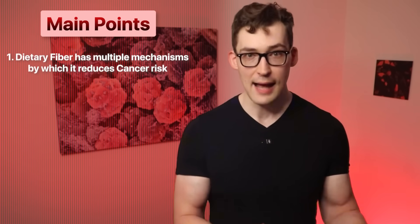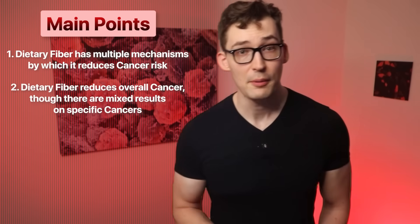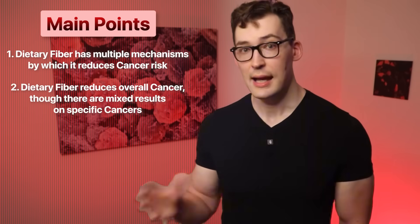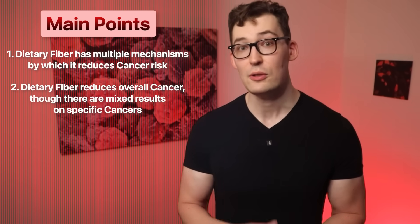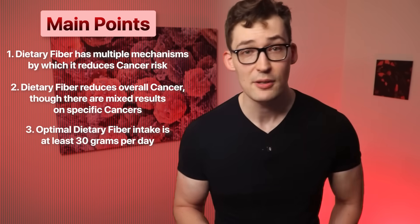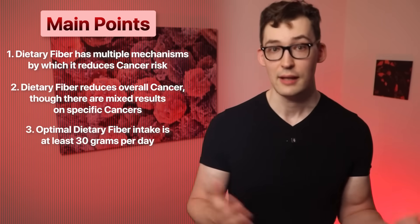That leaves us with a few main takeaways. One: dietary fiber has multiple discovered mechanisms by which it reduces cancer risk, and also directly stresses cancer cells. Two: dietary fiber reduces overall cancer risk, but evidence is mixed on different cancer types — some show a positive relationship, some neutral. The overall point is that there's robust evidence indicating dietary fiber is good for reducing cancer risk. Three: the optimal amount is at least 30 grams of fiber on average, with more being potentially better. If you're consuming less than that, you're likely at increased relative cancer risk.